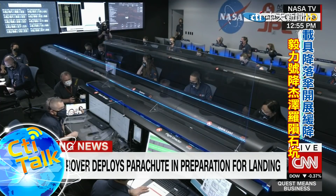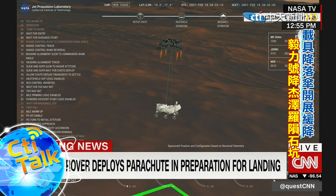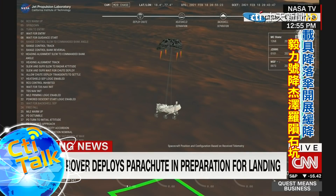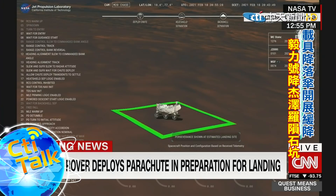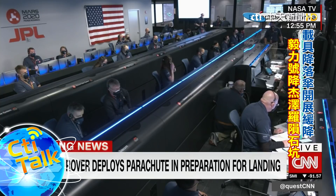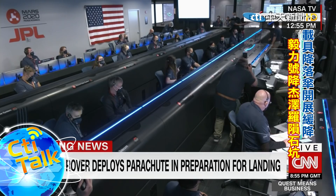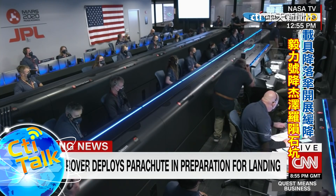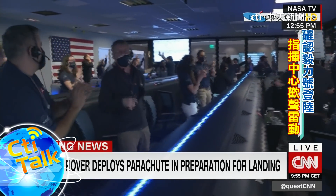We've lost direct-to-earth tones — as expected. Sky crane maneuver has started. Sky crane maneuver — about 20 meters off the surface. We're getting signals from MRO. UHF is good. Touchdown confirmed! Perseverance safely on the surface of Mars, ready to begin seeking the signs of past life.